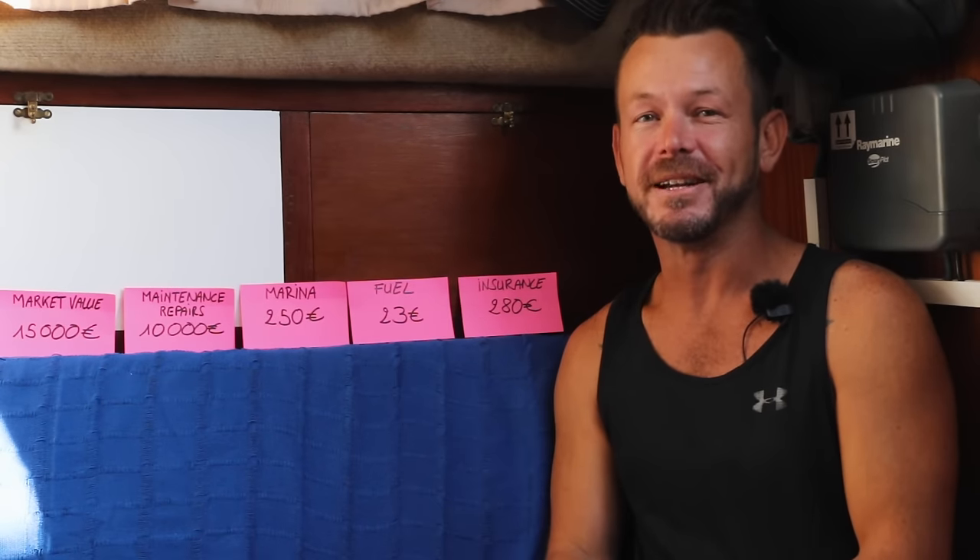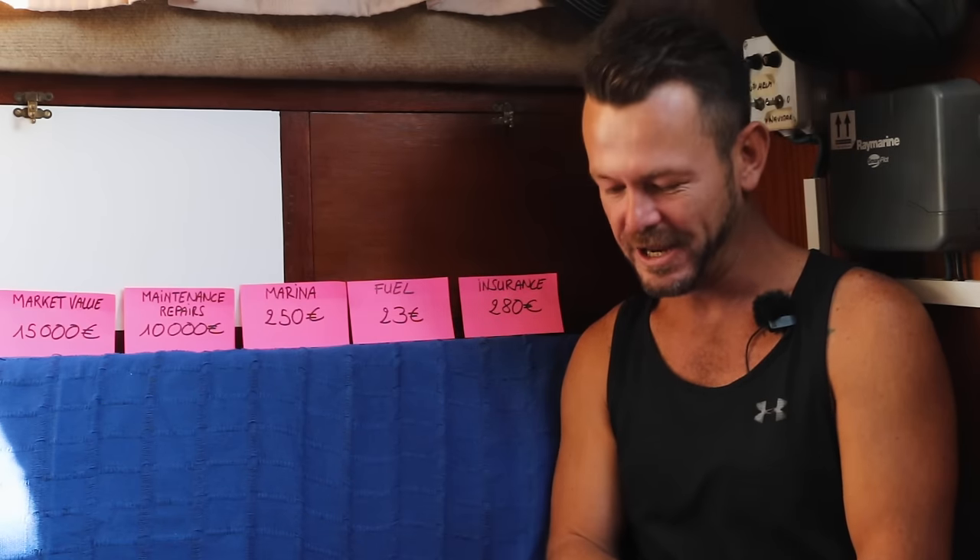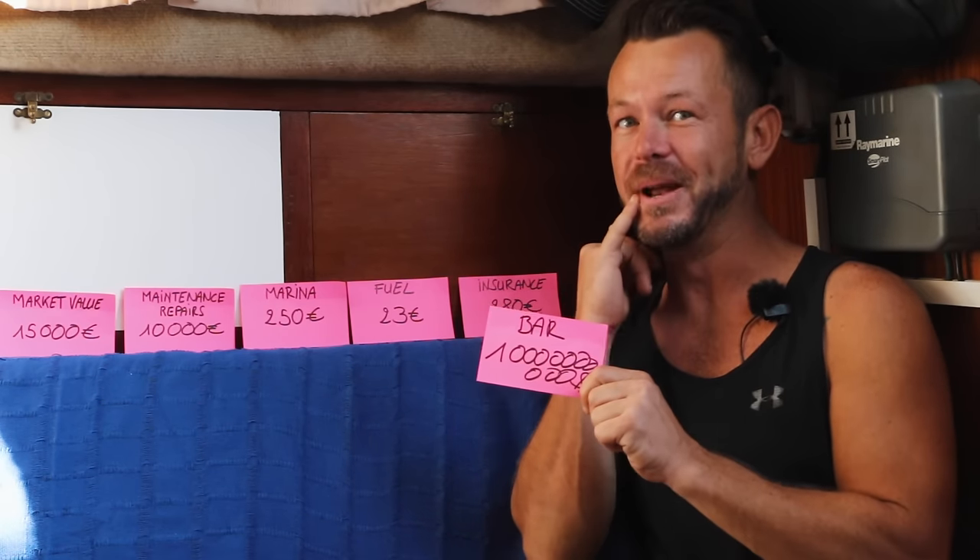And last but not least, my wishful bar budget for this year, considering the lifestyle that I live, is one million dollars.